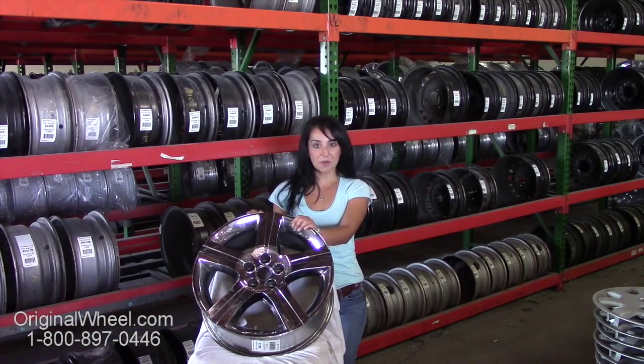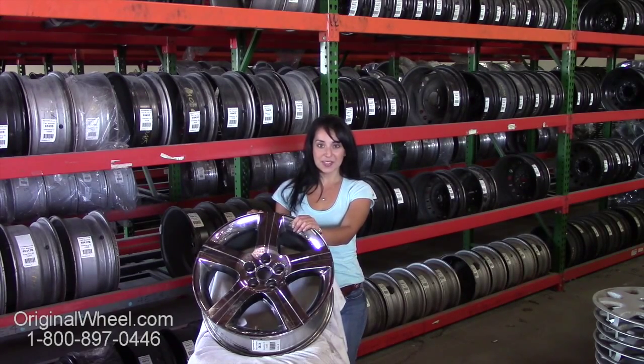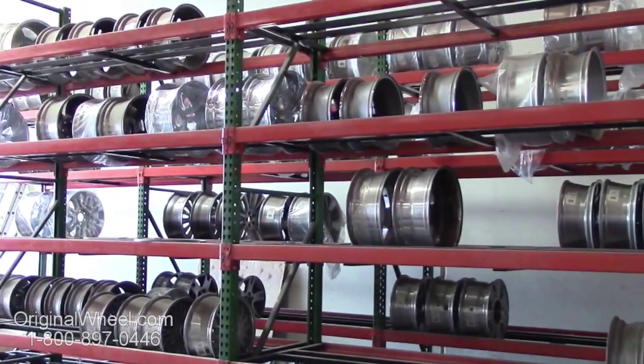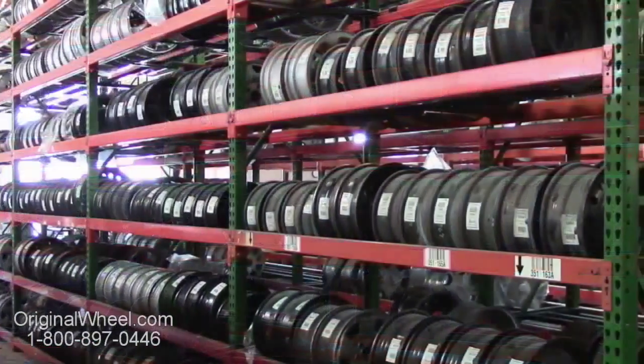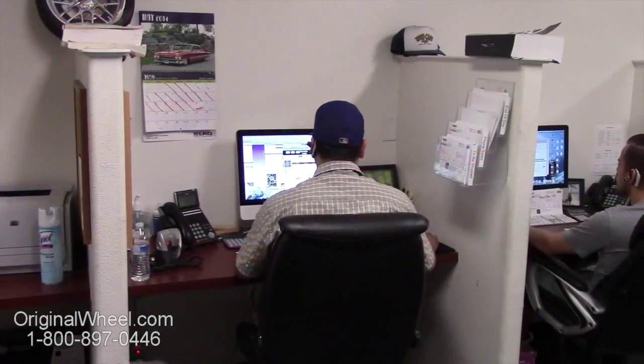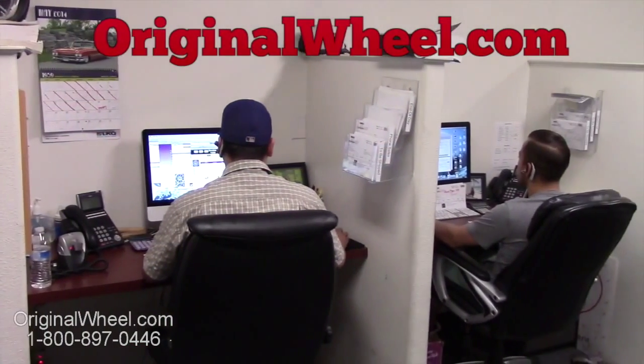If you have any questions or you need help finding a Pontiac Solstice wheel, give us a call today. Our friendly representatives are standing by to assist you. Our sales representatives are here Monday through Friday from 8 a.m. to 5 p.m. Pacific Standard Time. If you have any questions, give us a call at OriginalWheel.com.